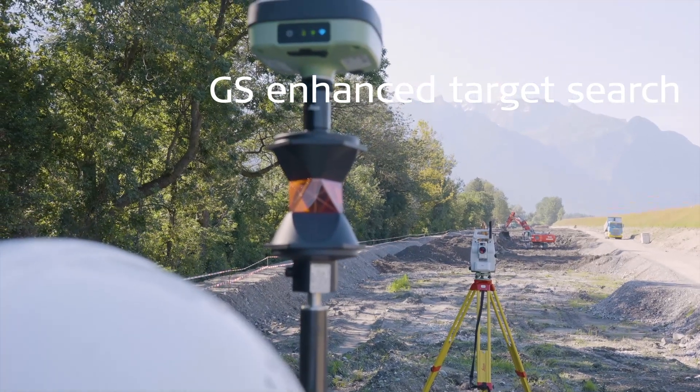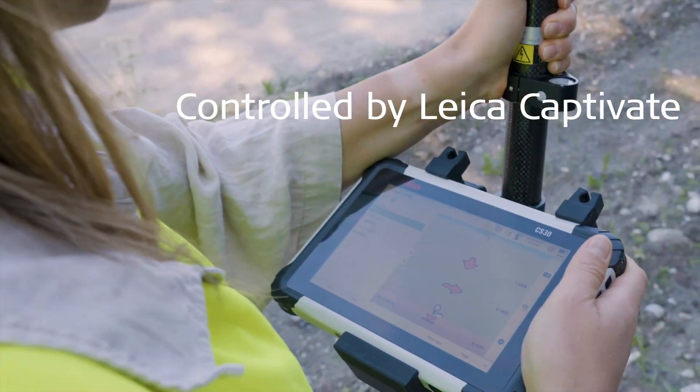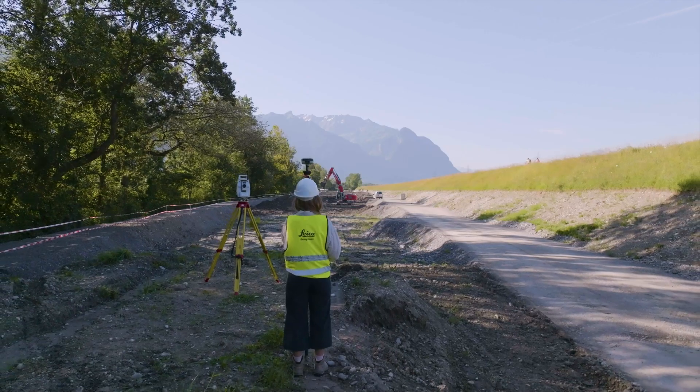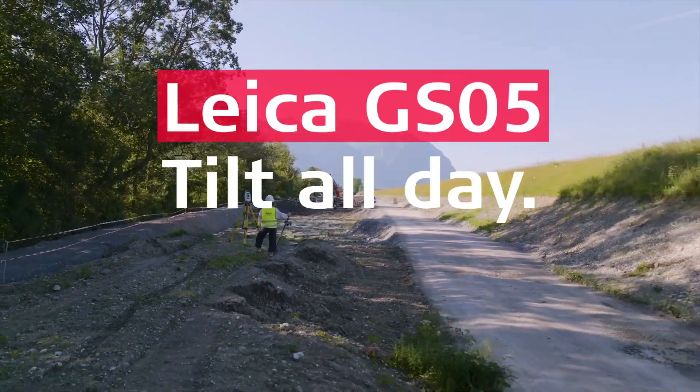And with Leica Captivate controlling both the GS05 and the total station, you can stake points faster than ever. The Leica GS05 — the smallest and lightest tilt-compensating GNSS smart antenna, helping you overcome your challenges every day.